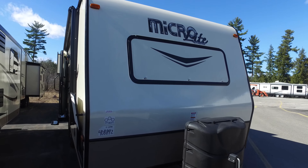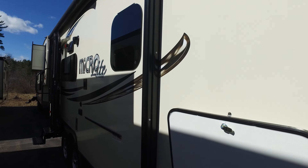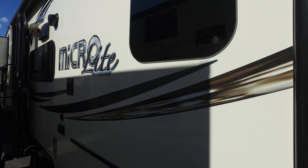Hey everybody, Joe from Cold Springs again, bringing you a new product we're carrying this year: the 2016 Flagstaff Micro Lights.